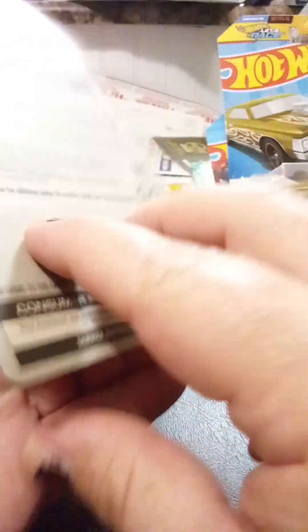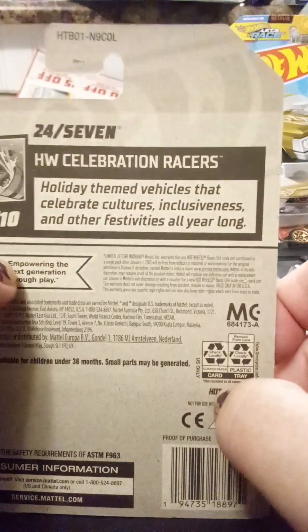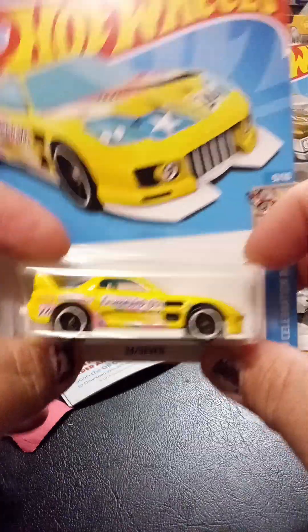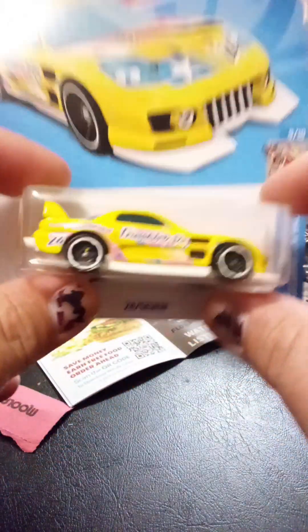It's called 2047, and again, this is a holiday theme that celebrates cultures, inclusiveness, and other festivities all year long. This is cool. The color is the thing that made me want to purchase this car.